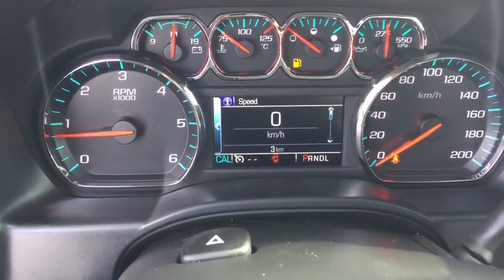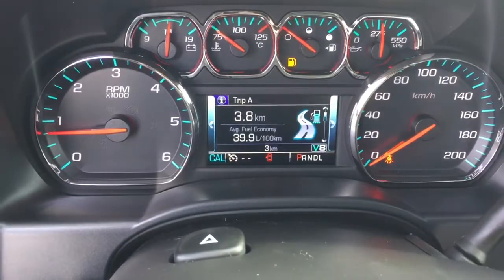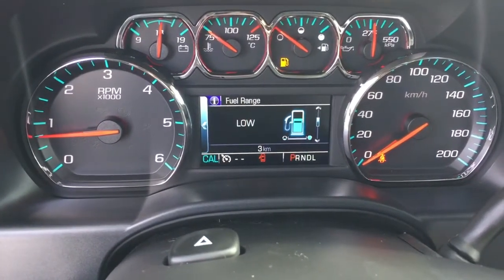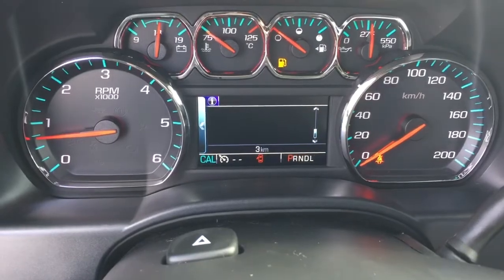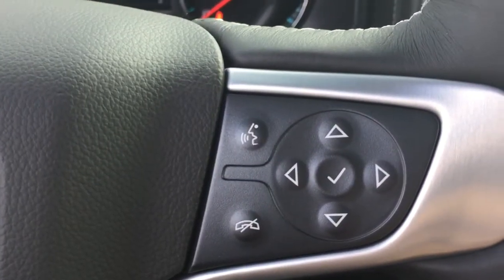Let's get to that driver information center here. You can see you can scroll through — this vehicle is in demonstration. It'll show you the speed that you're going, a pair of trip computers, oil life remaining, fuel remaining, tire pressure monitor, and fuel economy over the last 100 kilometers. All of this is available to you right here at the driver information center.